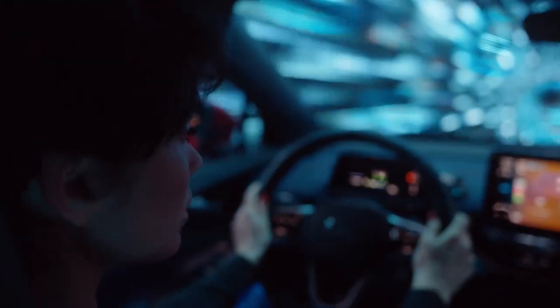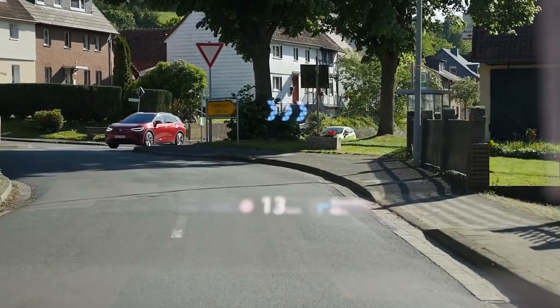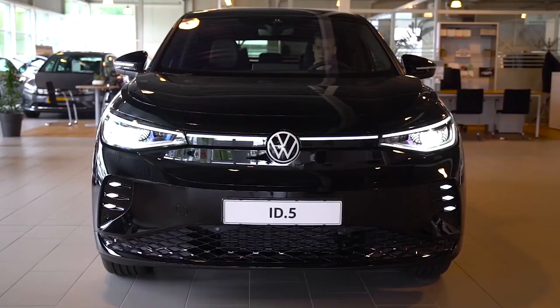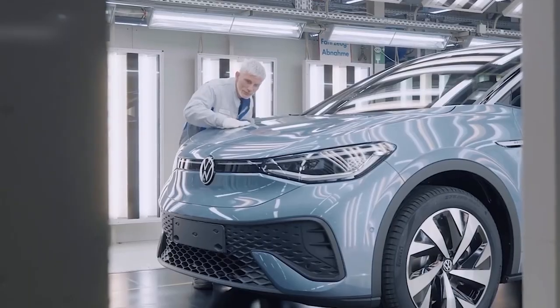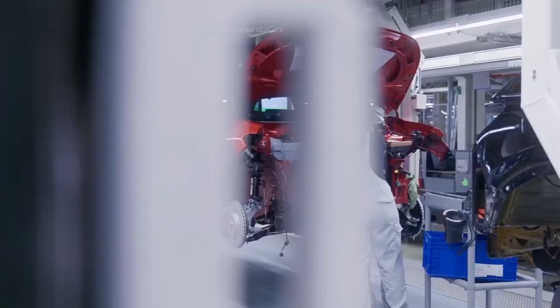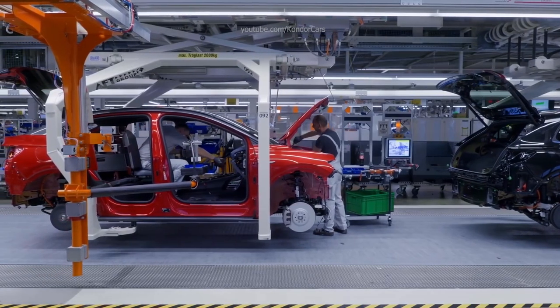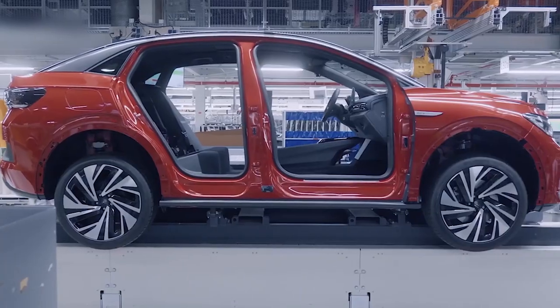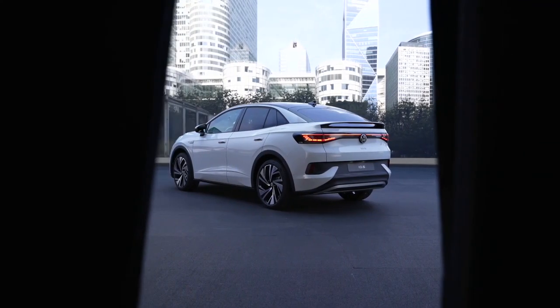Volkswagen is targeting a completely new market sector with the ID.5 and ID.5 GTX, pushing its electric offensive across all vehicle classes as part of its accelerate strategy. Volkswagen expects electric-only vehicles to account for at least 70% of its unit sales in Europe by 2030, or more than 1 million vehicles. Electric cars are expected to account for at least 50% of unit sales in North America and China. CO2 emissions per car are expected to decrease by up to 40% by 2030, with the corporation planning to become climate-neutral by 2050 at the latest. The new ID.5 and sporty premium ID.5 GTX with dual-motor all-wheel drive are built by Volkswagen's Zwickau facility and are carbon-neutral when delivered to customers.